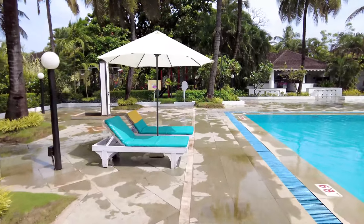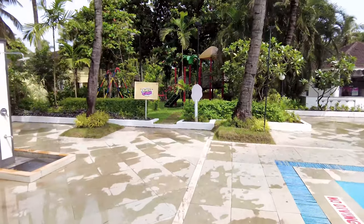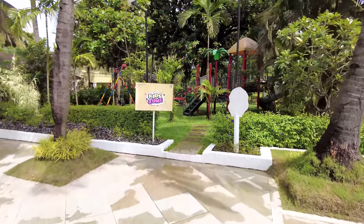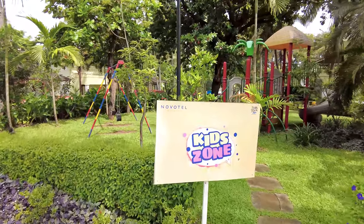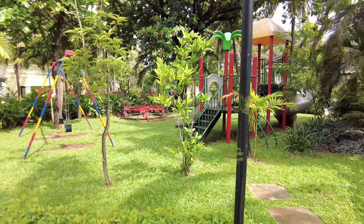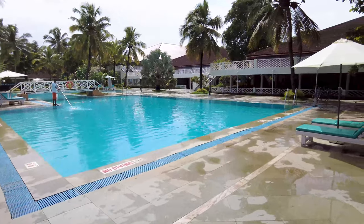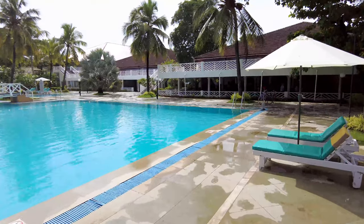Here's the kids zone — if you're coming with children, this is a great place for them to hang out. There are several activities available. The pool area is great to relax at too. Overall, I really enjoyed our stay at the Novotel in South Goa; everyone was so good to us. Please like and subscribe, and I'll be bringing more videos from Goa!